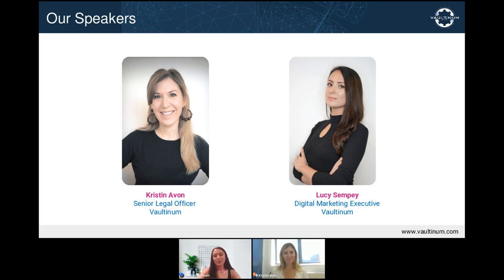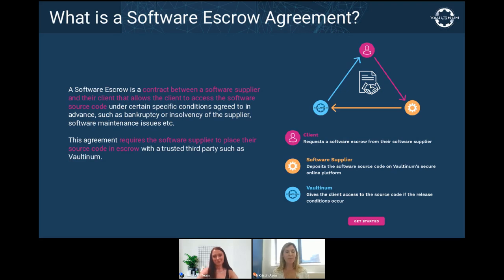Let's start by discussing the basics — what is a software escrow agreement? Before getting into the fundamentals, I'd like to do a little role-playing exercise building off one of the scenarios Lucy mentioned. Let's say you are the CEO of one of the largest rail systems in the UK and you want to work with a technology provider to develop customized software that will revolutionize your timetable system. This technology will be strategic to the growth of your company. How would you make sure that this technology remains available and maintained over the long term?